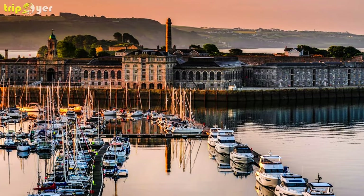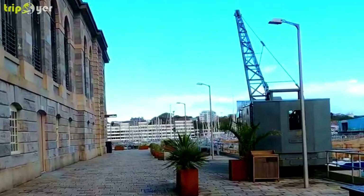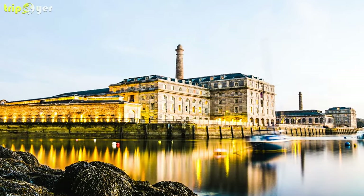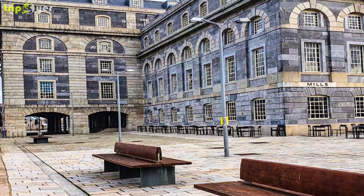Since the 90s, this has all been turned into a posh waterside neighbourhood, with yachts docked on the water and a mixture of restaurants, shops, bars, and residential properties. Drop by in summer and there are lots of public events, like outdoor theatre, arts and crafts markets, and open-air cinema screenings.